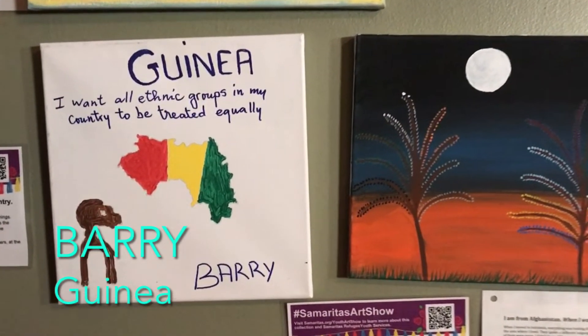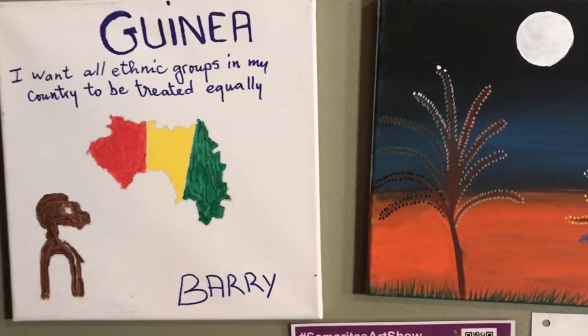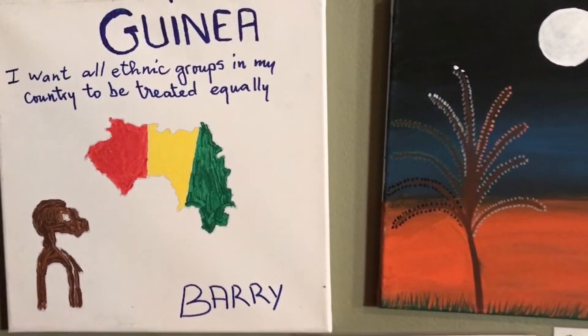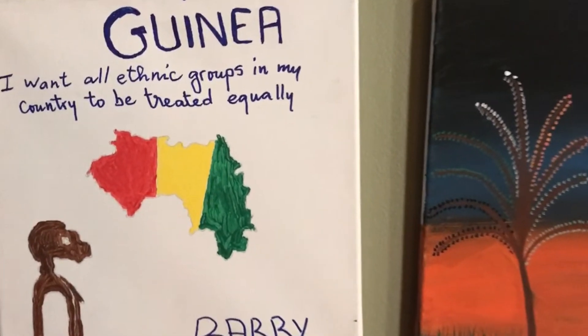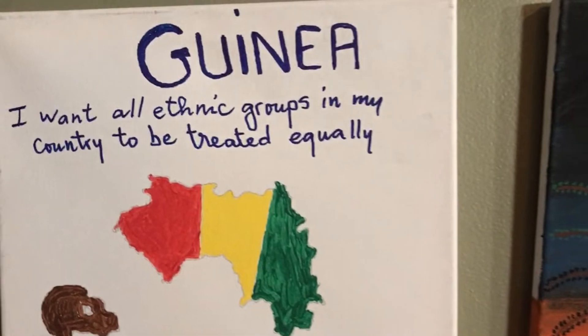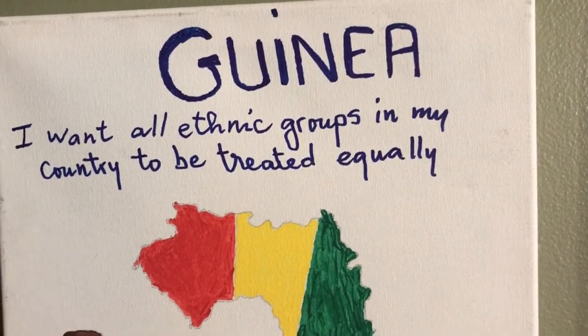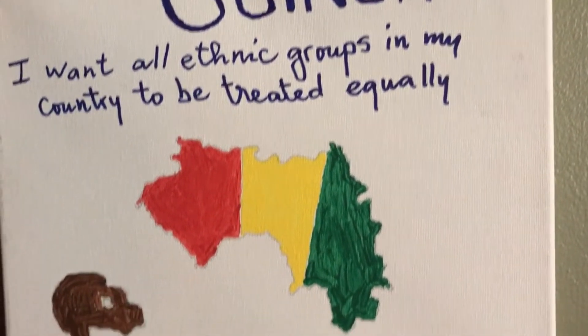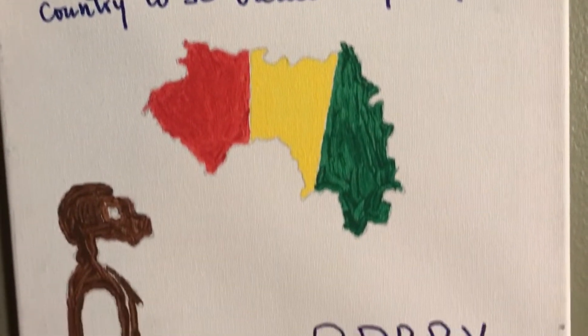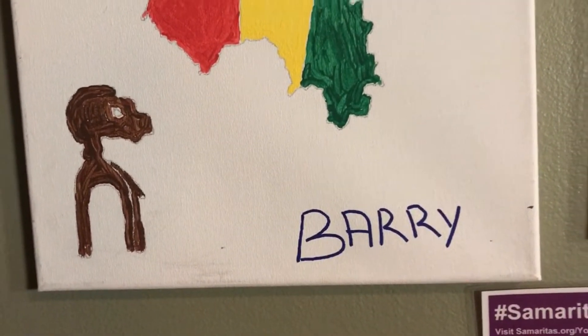This is a piece by Barry. He's from Guinea. He says that two historical symbols of his country mean several things. The flag has three colors which are red, yellow, and green. Red means the blood of the people who lost their lives for independence, yellow means the richness of the underground, and green means vegetation. Barry says that during his trip he learned a lot about the culture of others, and at the same time he shared with them his own culture.